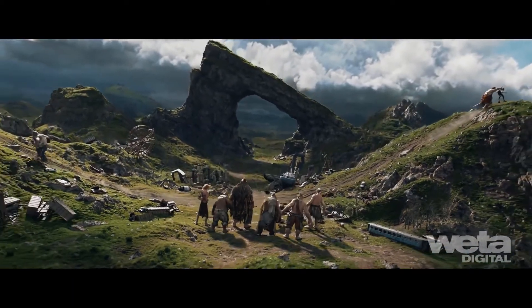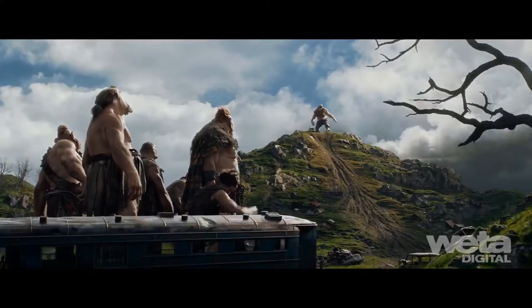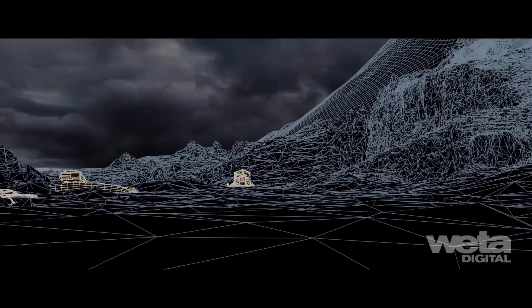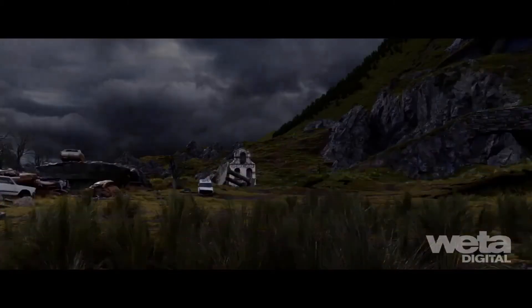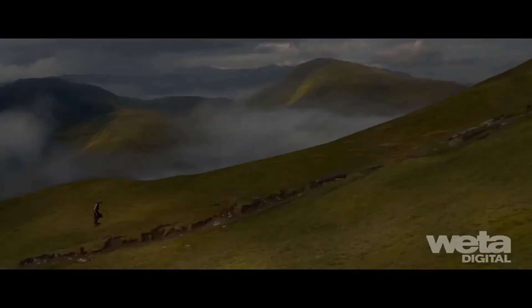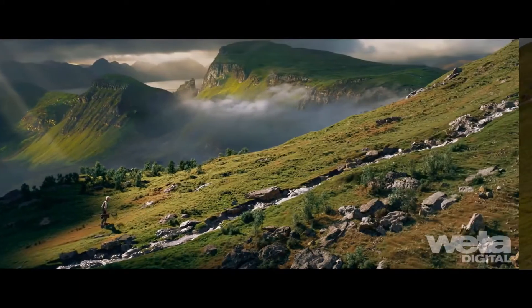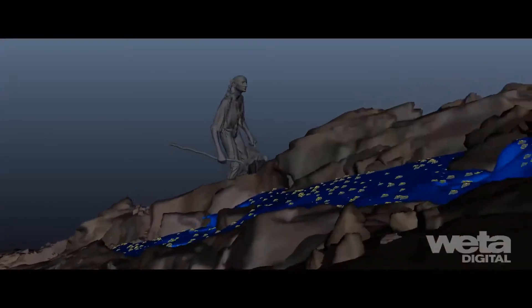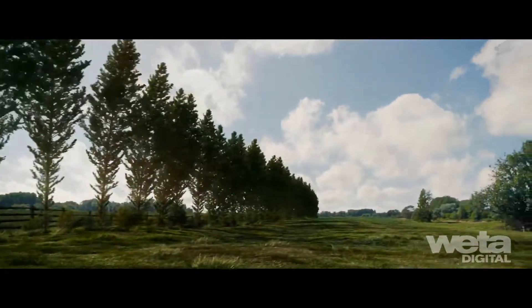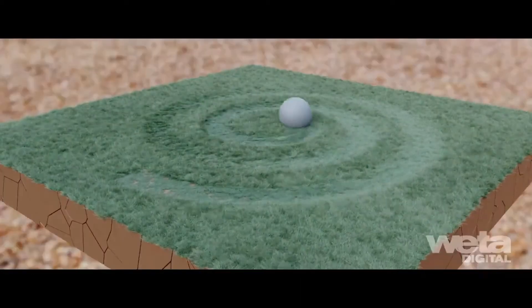Effects played a central role in the realization of the open fields of Giant Country. Working closely with the layout and models team, a procedural workflow was created to add a huge amount of detail to the vast grassy terrain. Wind animation was achieved using the shearing of instances, with hero elements only swapped in when simulating interaction with characters.